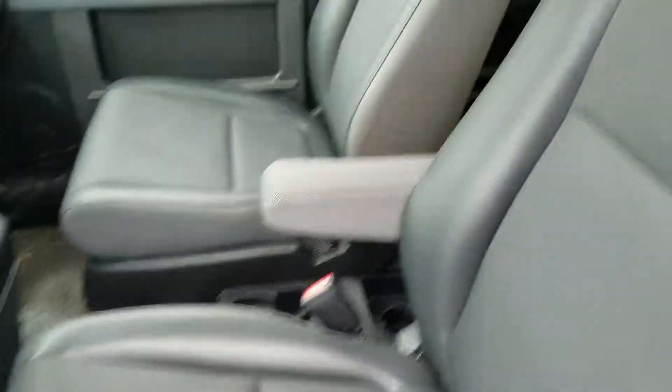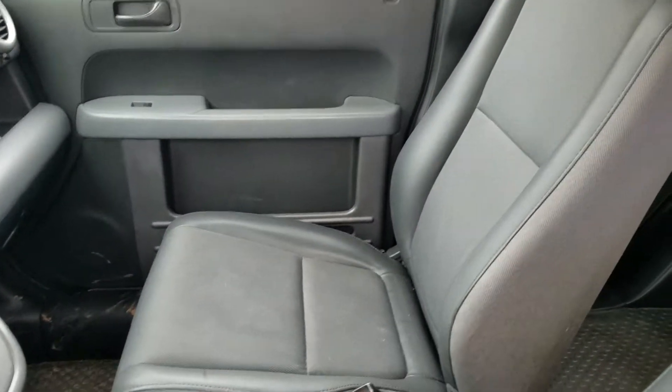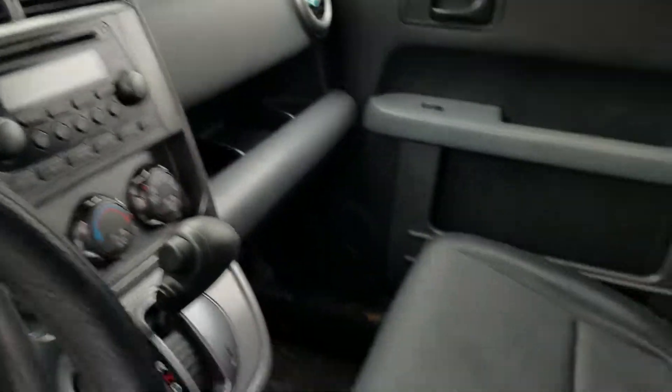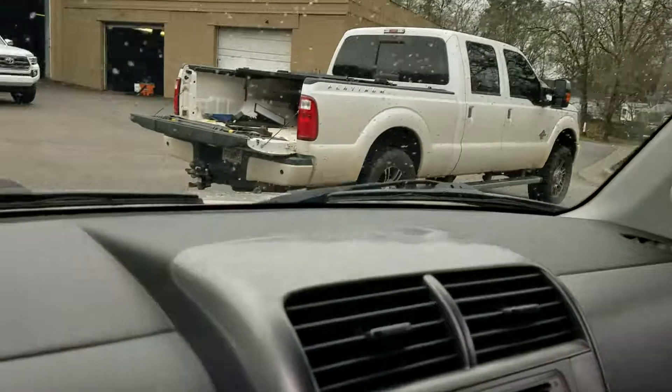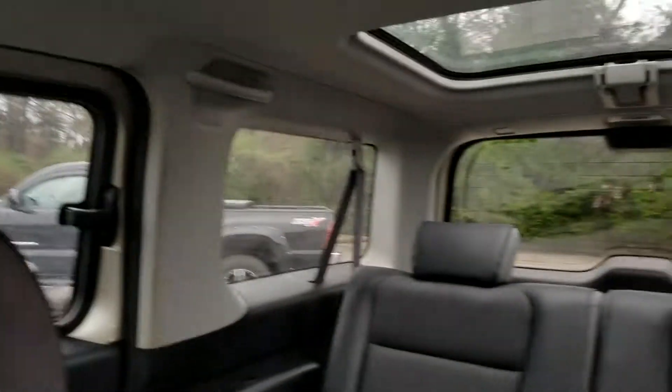Hi April, this is Wayne Pittman at LaGrange Toyota. I just wanted to shoot you a short video on the Element that we spoke about. It's a 2003, it's in really good condition, and it's even been detailed. This is exactly how it was traded in, but the vehicle's in great shape. It has an automatic transmission and has a lot of room in it.